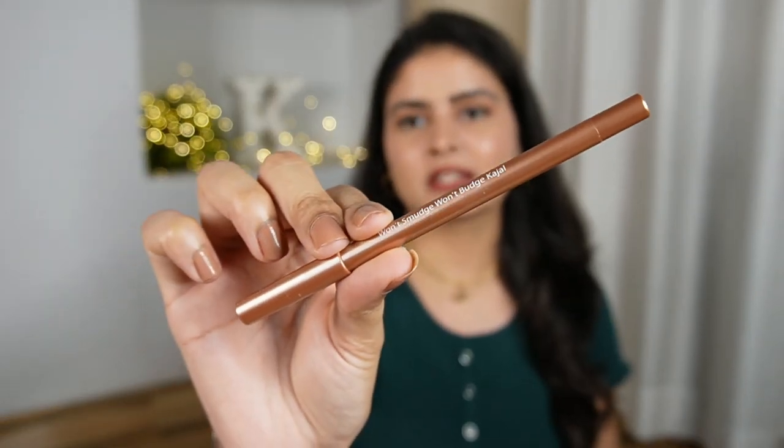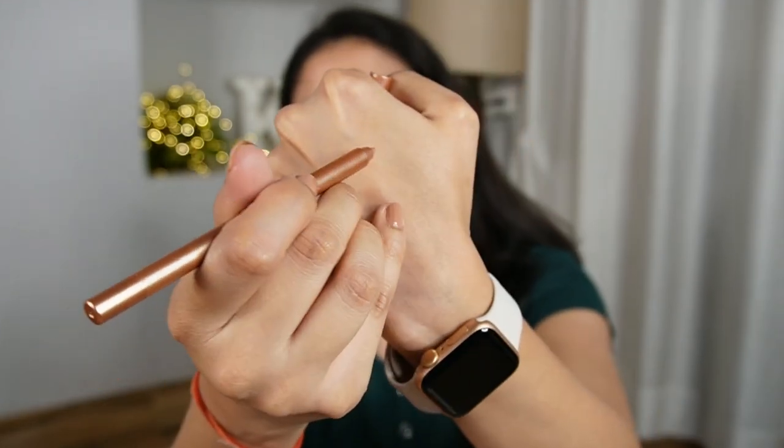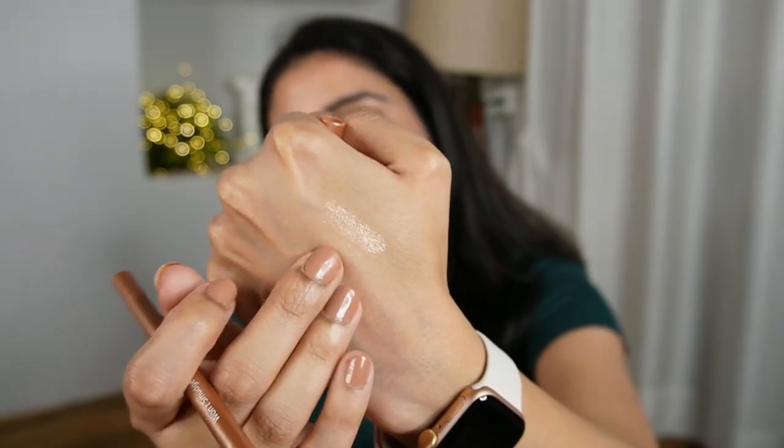It's called Won't Smudge Won't Budge Cosmetics pencil. The packaging is very nice and good quality, and this is how the Golden R color looks — look at it, it is so, so pretty! If you want to create an Indian look, you can take any lip and cheek tint, spread it on the eyes, and use this only as a liner.